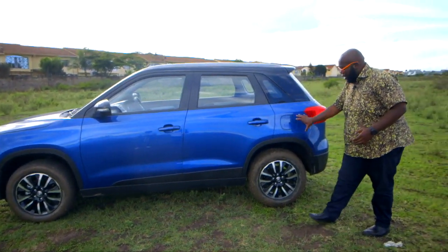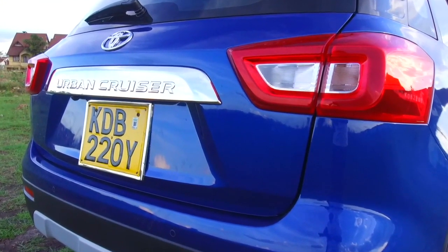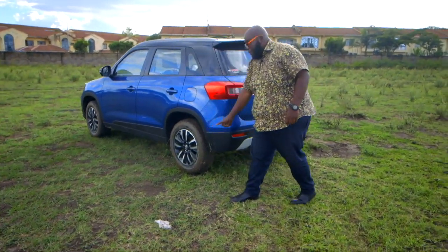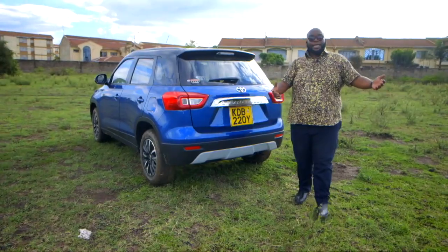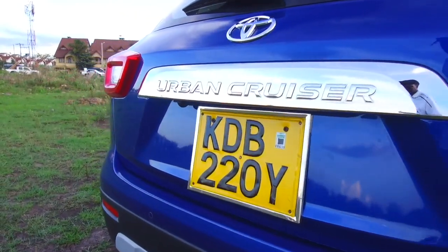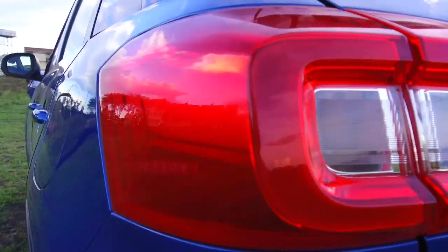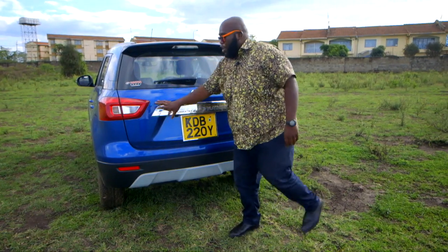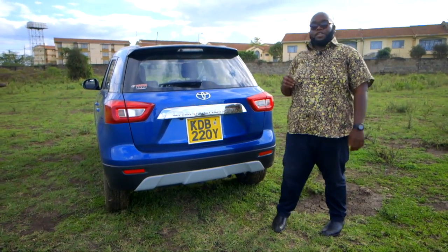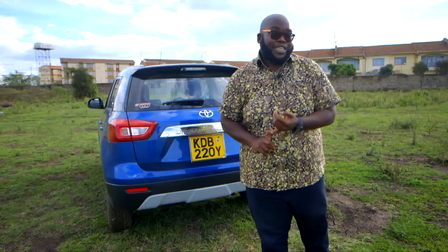Moving to the back, there's a bulge on the rear fender giving it a bit of presence. The black cladding extends all the way to the rear. The design theme is totally Toyota — boxy and square-y, with rectangular LED tail lights. You have the reflector and reverse light, and they've added some chrome to give it that premium finish. The question remains: how good is the cabin? Is it practical? Is it safe? Let's step inside and have a look at the cabin of the Toyota Urban Cruiser.